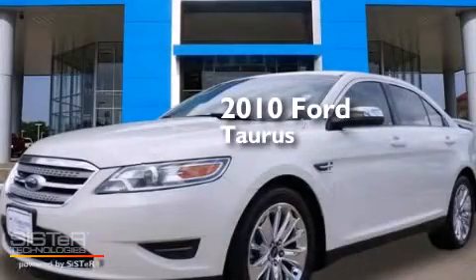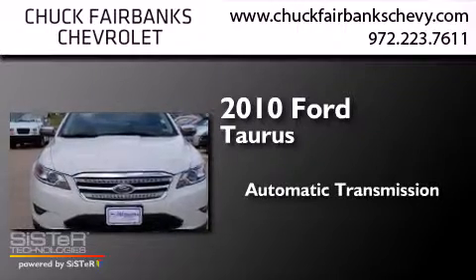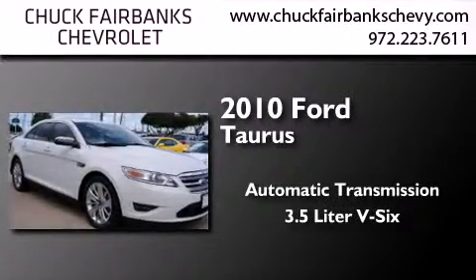This is a 2010 Ford Taurus. This four-door sedan has an automatic transmission and a 3.5-liter V6.